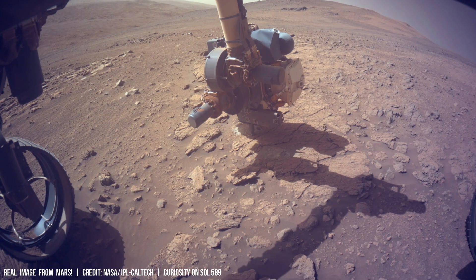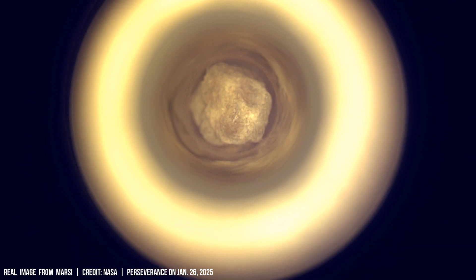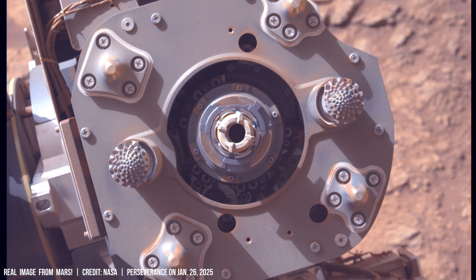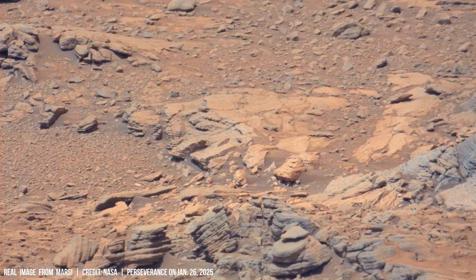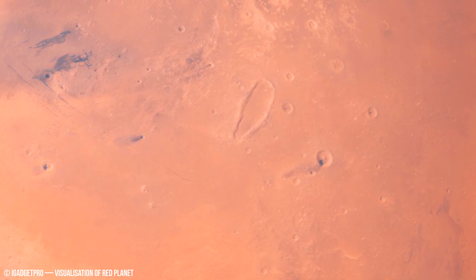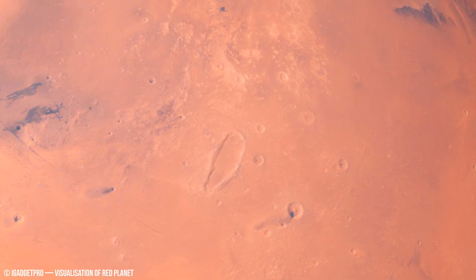Similar analyses on Mars could shed light on its atmospheric evolution and potential for past habitability. However, extracting this data presents unique challenges due to the Martian environment. While Martian winds are weaker, their duration can be much longer due to the planet's slower rotation period of 24.6 hours compared to Earth's 23.9 hours.